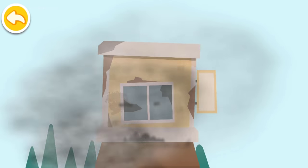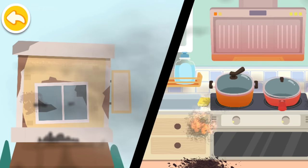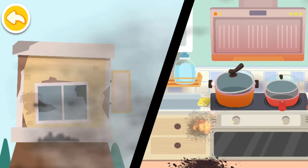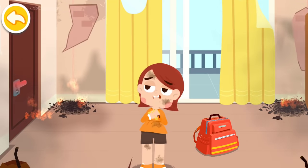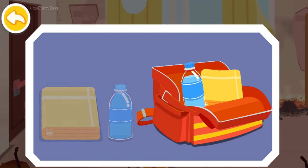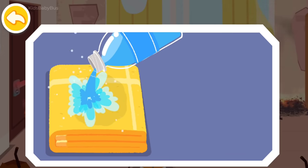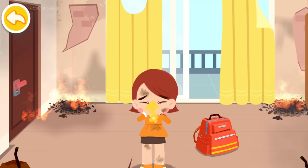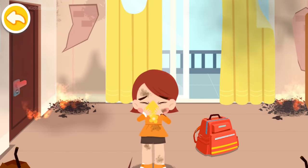When an earthquake strikes, natural gas pipelines are damaged. The leaking gas ignites due to the spark of the electrical appliance and starts a fire. Covering your nose and mouth with a wet towel can filter the smoke out of the air and reduce the intake of toxic gas.